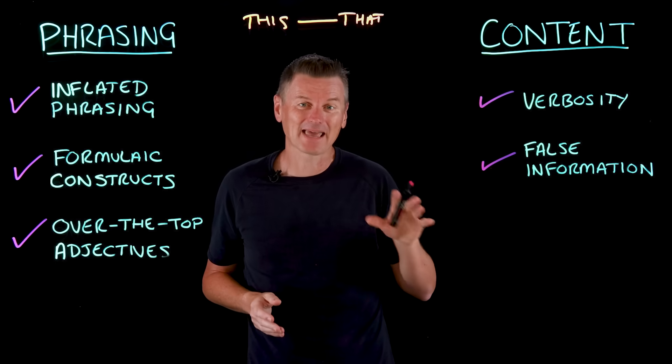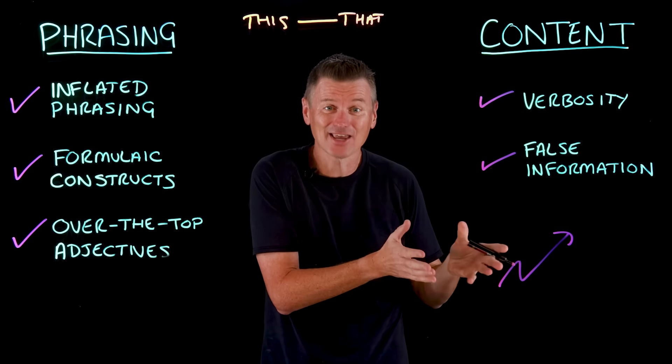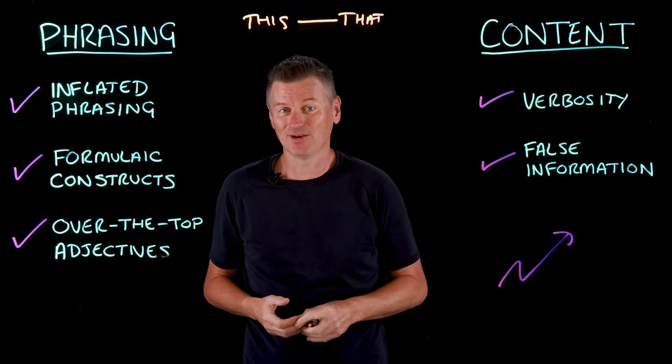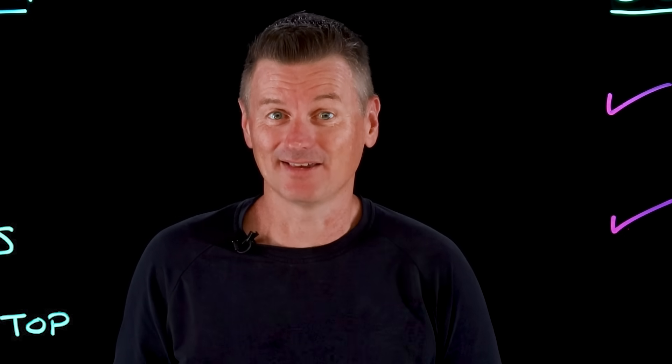AI slop can be proliferated at scale. AI content farms can churn out SEO-friendly articles that are packed with keywords but low on accuracy or originality. And before you know it, we're swimming in a sea of slop.